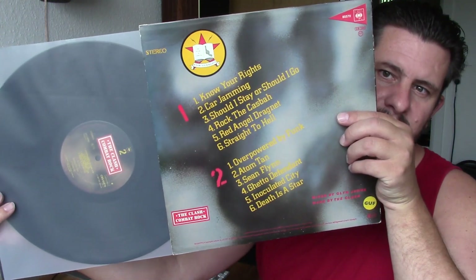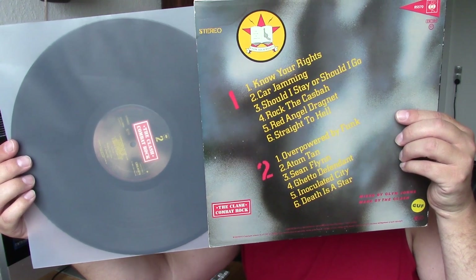I got The Clash 'Combat Rock' for $9 too. But this is missing the printed inner sleeve and poster that is supposed to be included, so it's just in my own inner sleeve. The vinyl is absolutely in great shape. So I found this too for $9 — The Clash 'Combat Rock.' And that was my vinyl update for this time.